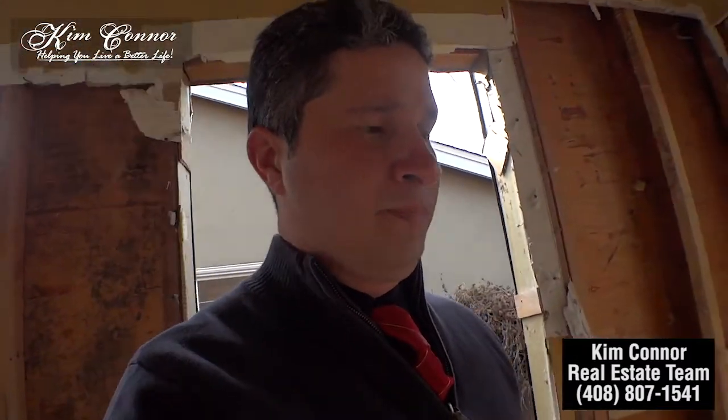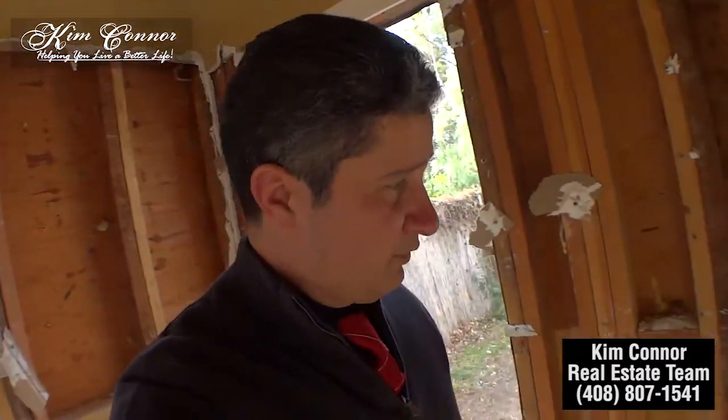If you want to get an idea of what it's going to look like when it's done, go ahead and take a look at our Fernando property at 435 Fernando. You can see all the videos and photos that we've done for that one as well.